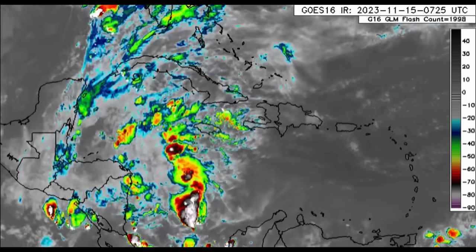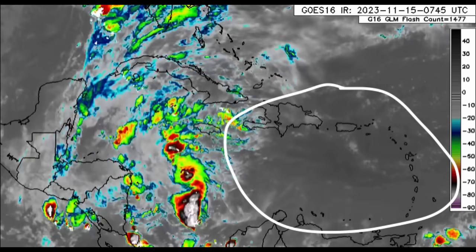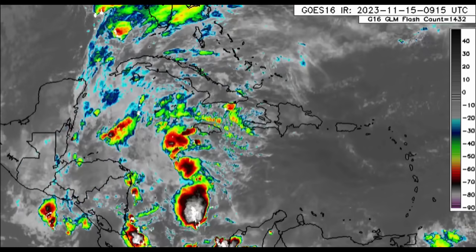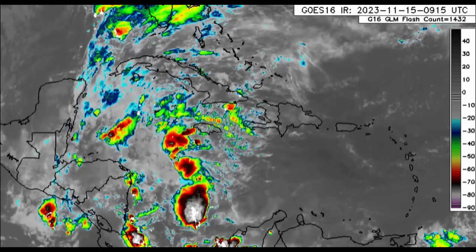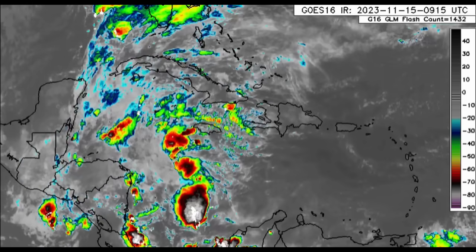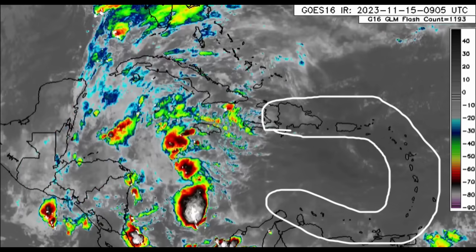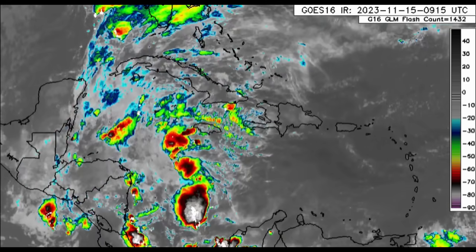Going back into the Caribbean, looking over into the east, we can see that things are pretty much dry compared to the west. Maybe there are some showers moving through at times, but for the most part conditions are more stable over there. There is some dry air moving in as well, so not a whole lot of activity is going on right now all the way from Hispaniola through to the Lesser Antilles and back into the ABC islands.